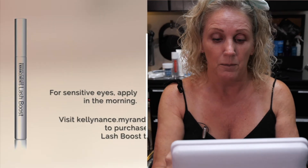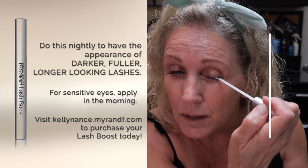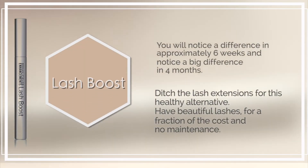You do not want this in your eye. So what I like to do is come right in and dab it in my lash line. You can see I'm going right in there. Most people start to notice a difference about six weeks in, and by four months you're really going to see a difference and have some beautiful lashes.